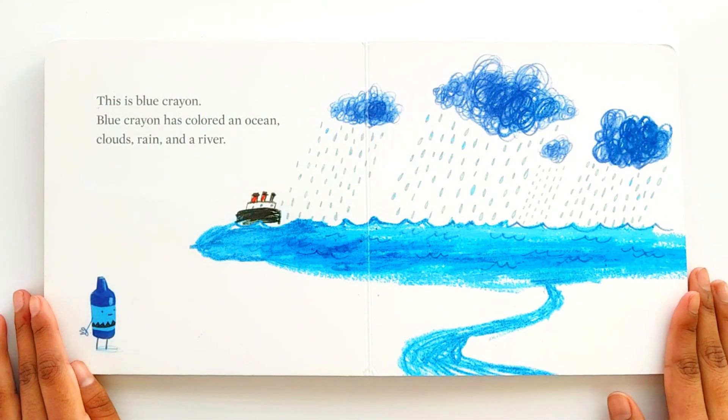This is blue crayon. Blue crayon has colored an ocean, clouds, rain, and a river.